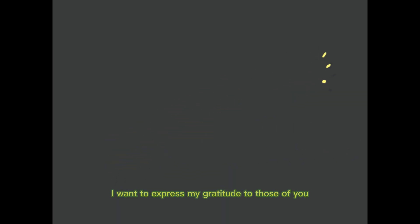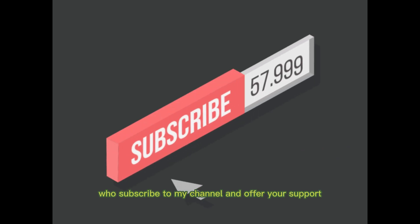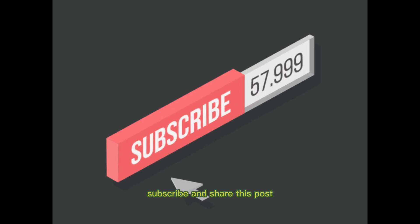I want to express my gratitude to those of you who subscribe to my channel and offer your support. Remember to click the like button, subscribe, and share this post.